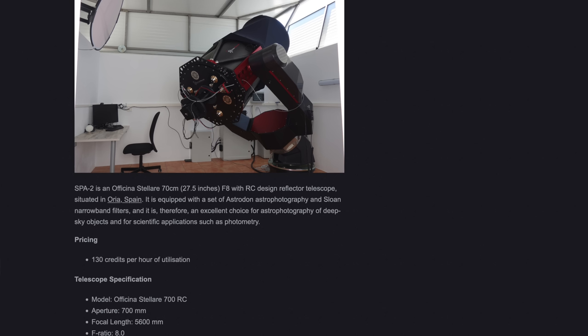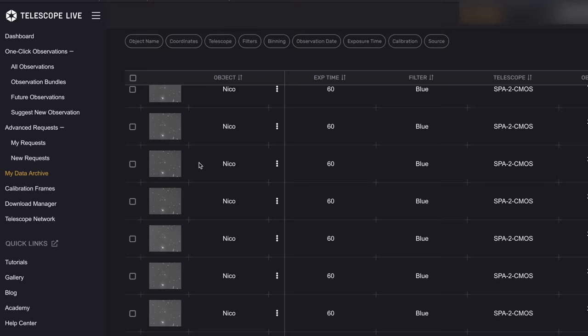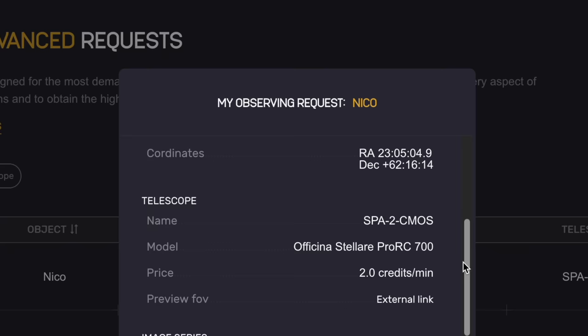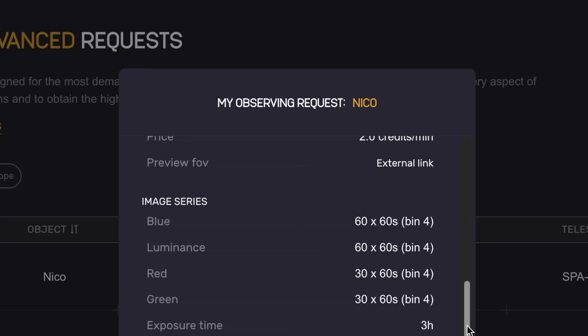The telescope I picked was a 27.5-inch RC at F/8, 5,600mm focal length, with a full-frame QHY-600M at bin 4 and Astrodon LRGB filters, located in southern Spain — one of the best spots in continental Europe for astronomy. I could only afford three hours, so I split it as one hour of luminance, one hour of blue, and 30 minutes each of red and green, and waited a few weeks for new moon before the data came back.